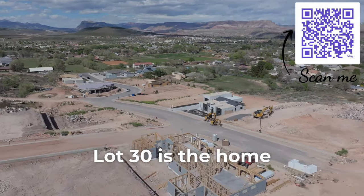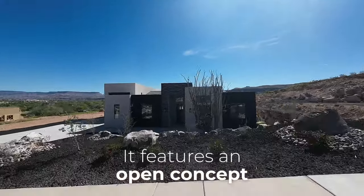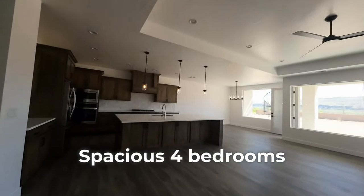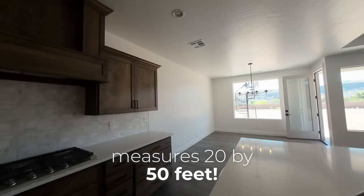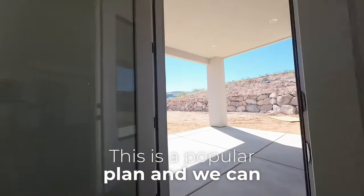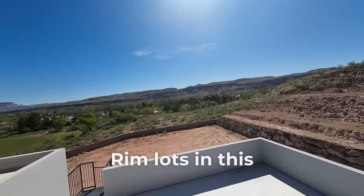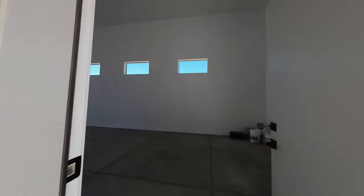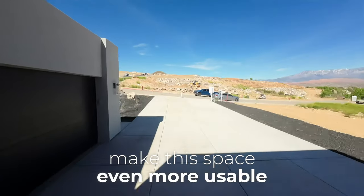Lot 30 is the home that we just sold for $1,850,000. It features an open concept with luxury finishes throughout, spacious four bedrooms, 2.5 bathrooms, and a massive RV garage that measures 20 by 50 feet. This is a popular plan and we can build it on any other lot that fits it. Rim lots in this subdivision get amazing views of Zion and Pine Valley Mountain. Massive 16-foot ceilings and fully insulated garage walls make this space even more usable.